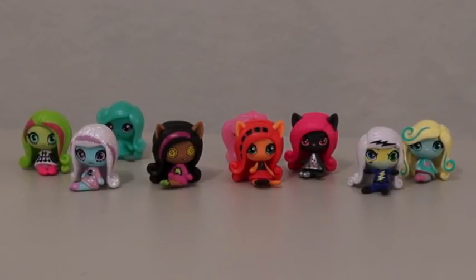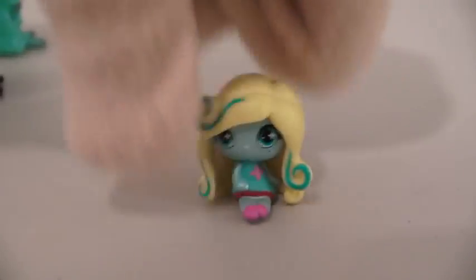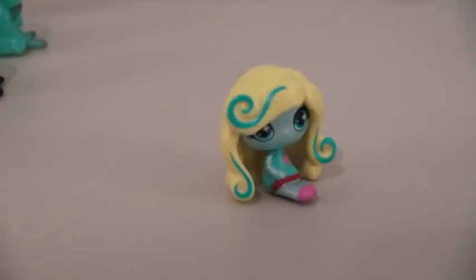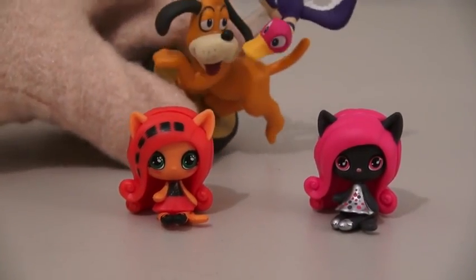There are only nine Monster High Minis out right now. They're small, they're cute, and they fit in my hand. My favorite one is Laguna — I like her because her hair is curly and she has blue in it. And we get two kitties. I like kitties. And I like dogs! Steve!